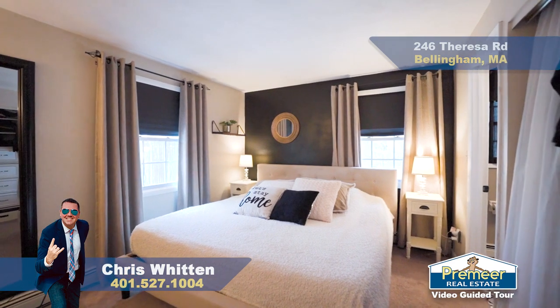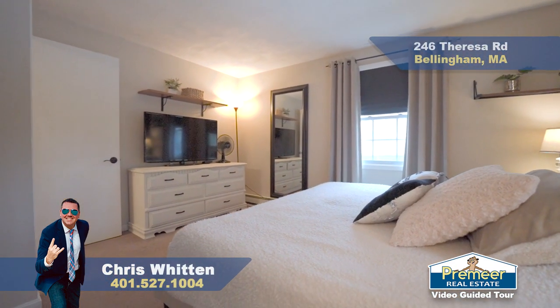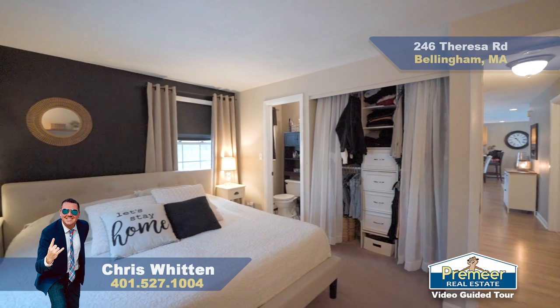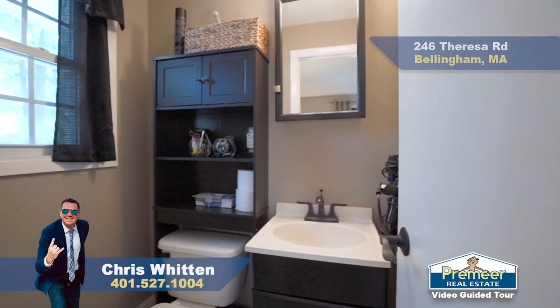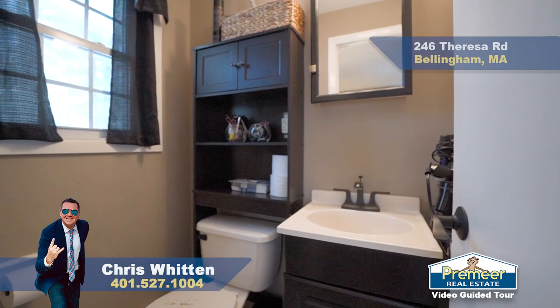Your main suite has a good-sized bedroom with two replacement windows, so you've got some natural light. This is a king-size bed and you can still fit end tables. If you have a queen, you've got even more space. You have a good-sized closet, and the cool part is you have a half bath in your main suite — something you don't see that often here in Wethersfield.